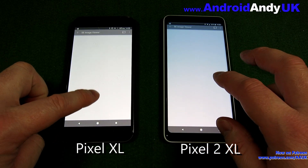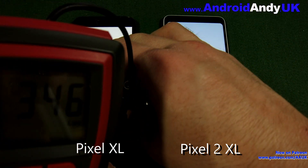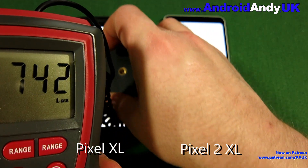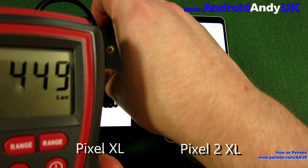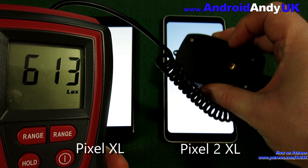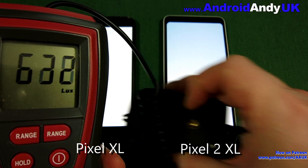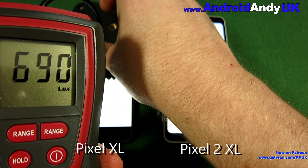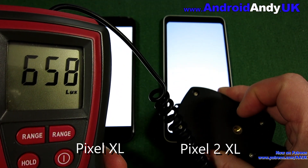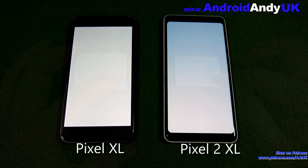Moving on now to the screen brightness test. Adaptive brightness is off, brightness is cranked up to 100%, and we have a white screen to measure the lumens. The original Pixel XL generally in the 700s, the Pixel 2 XL generally in the 600s. There are other factors with the Pixel 2 XL screen - I've done a whole video on the blue tint and all that. So the Pixel XL does have the brighter screen - there's no arguing about that.